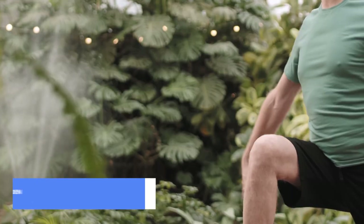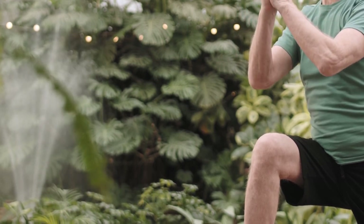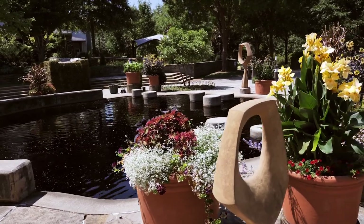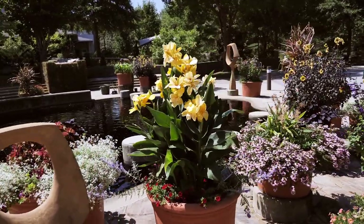At number 9, we have the Norfolk Botanical Garden, a true oasis in the heart of the city. Wander through over 60 themed gardens, each with its unique charm. From the tranquility of the Japanese garden to the vibrancy of the tropical rainforest, this botanical haven offers a peaceful retreat for those looking to connect with nature and indulge in the beauty of meticulously curated landscapes.